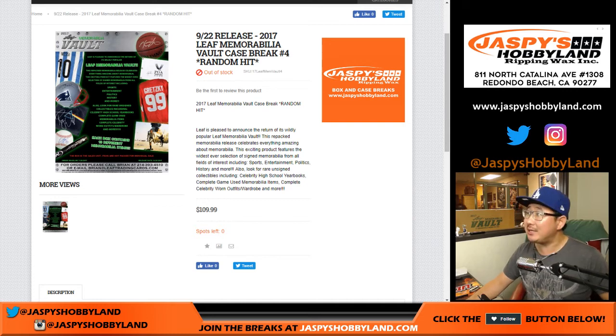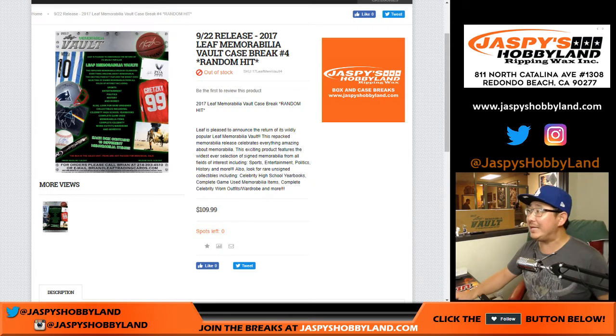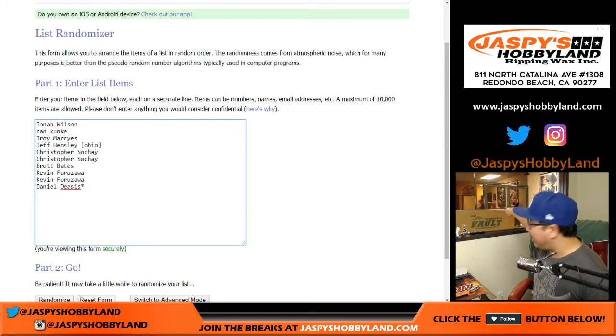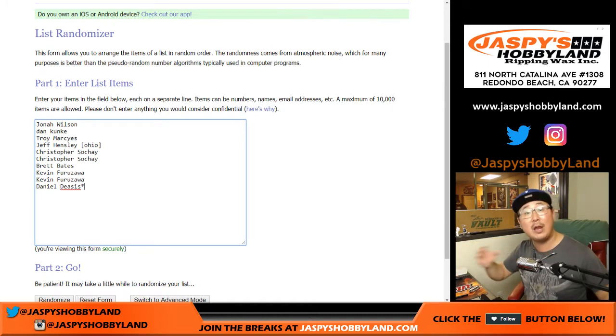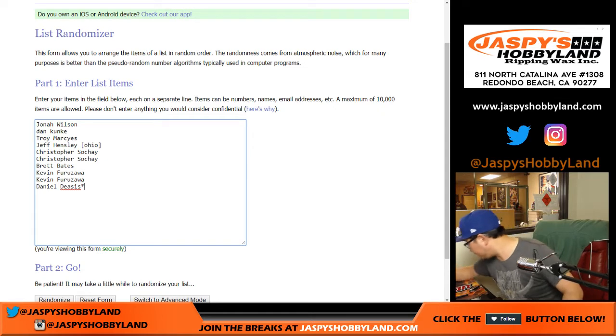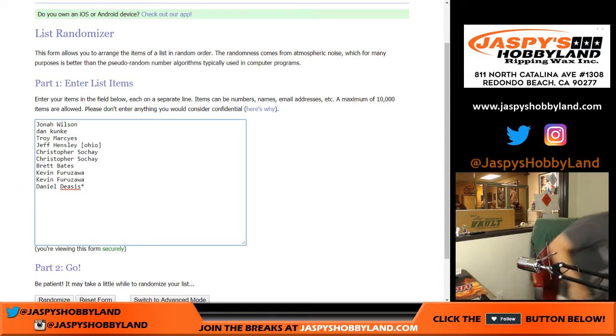Good evening everyone. Joe from jazpiecehobbyland.com with another random hit break — Leaf Memorabilia Vault. This is break number four from jazpiecehobbyland.com, big thanks to these folks right here. I'm going to pop out to the front of the store and open the case, show you all of the hits, take it out of the box and bring it here. We'll type in the hits, randomize names and hits, and see who gets matched up with what.